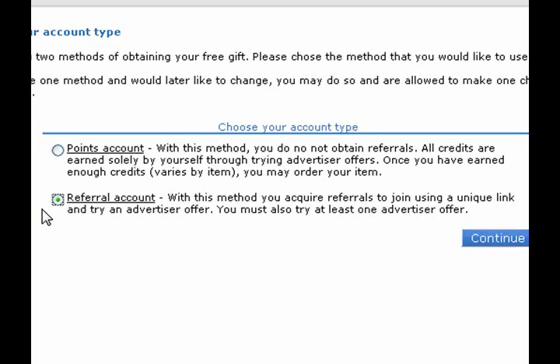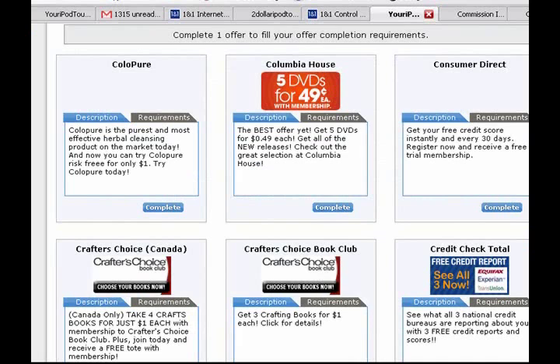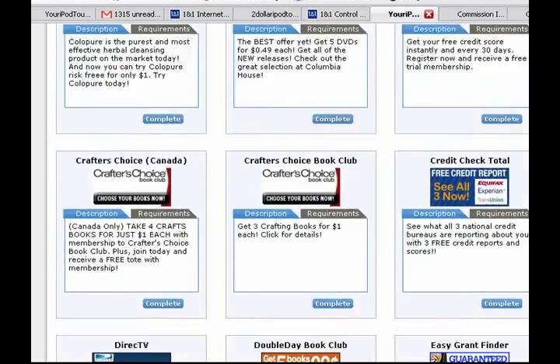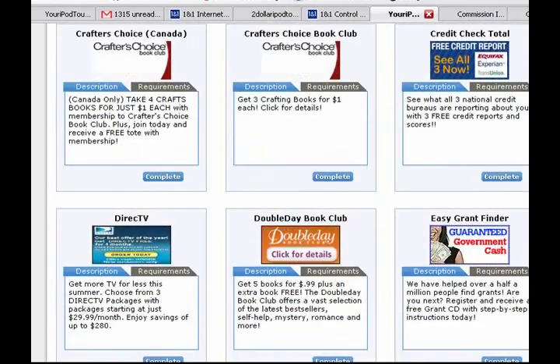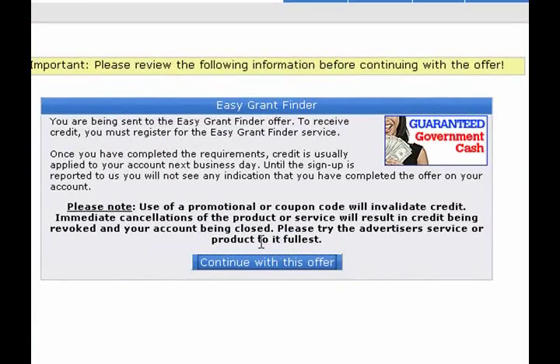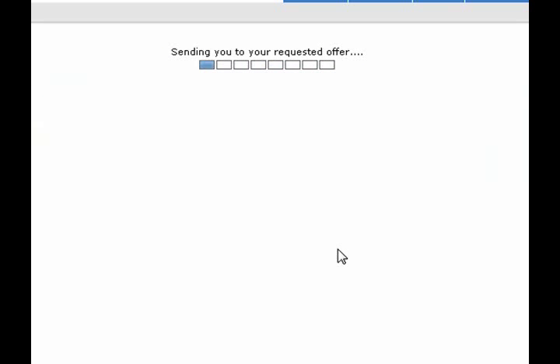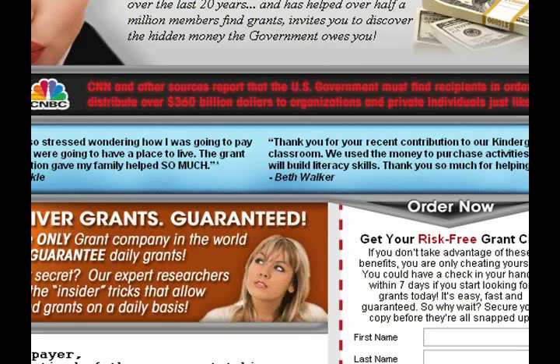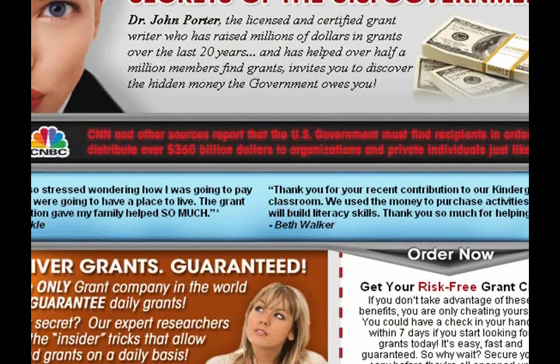With the referral option, you only have to sign up for one offer and then you also have to get five people to do the same. There are over a hundred offers; you can look through them and see if there's something you like. For me I chose this grant program — I thought maybe I could get some money from the government or something. They sent me a CD, it was pretty interesting I guess, but the main thing was it was only a dollar — I think it was a dollar ninety-nine.